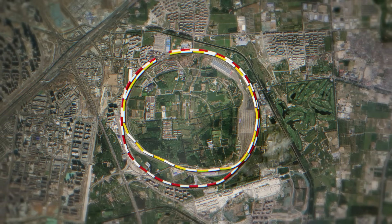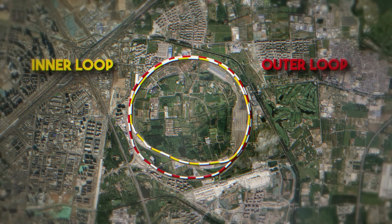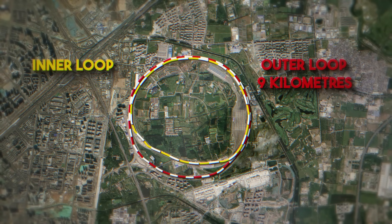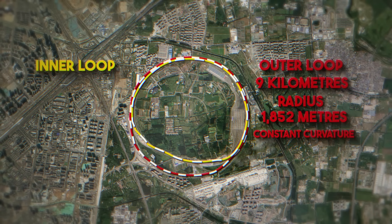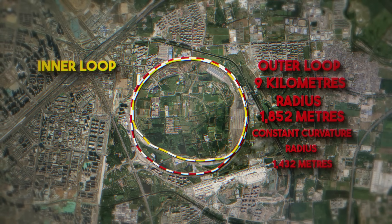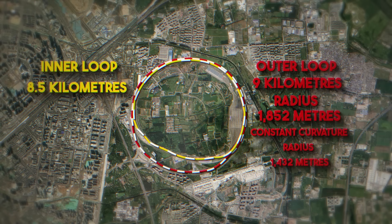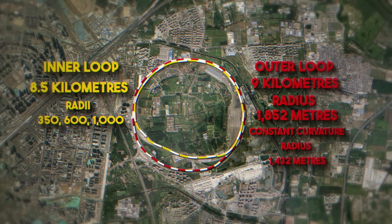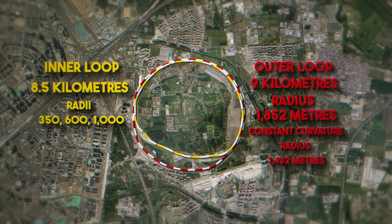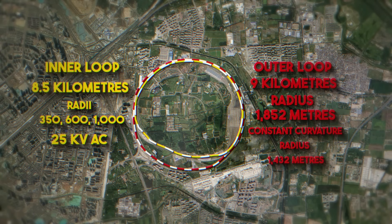The internal network of tracks includes an outer loop, an inner loop, yard lines, connecting lines, and loop entry tracks. The outer loop, which serves as the main testing circuit, is 9 km long with a radius of 1,852 m, featuring a constant curvature section with a radius of 1,432 m throughout most of its length. The inner loop, approximately 8.5 km long, consists of one straight segment and three curved sections with radii of 350, 600, and 1,000 m respectively. Both loops, as well as the auxiliary tracks, are fully electrified at 25 kV AC, enabling the testing of vehicles under realistic operational conditions.